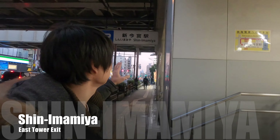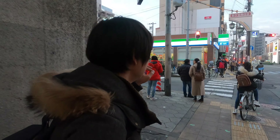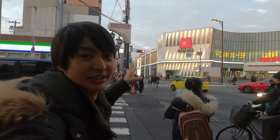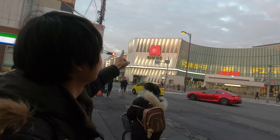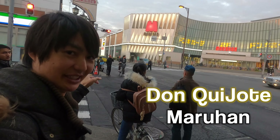This is Shin-Imamiya station, east Tsutenkaku tower exit. After you get out from the exit, you have to turn left and keep straight. If you keep straight you will see the huge building with Don Quijote and Maruhan, so you have to cross the street.